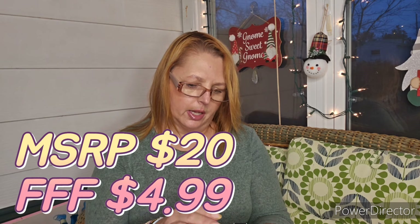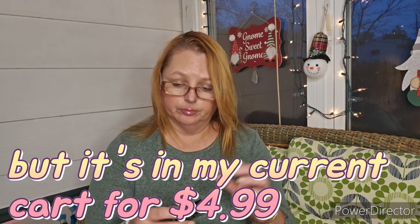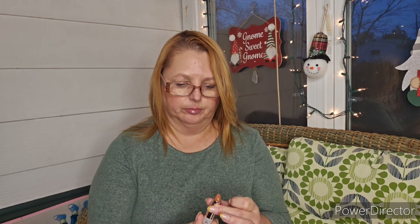Next, by Fenty Beauty, this is a semi-matte lipstick — it's a refill. I don't have their actual holder, but if I leave this on my makeup stand it should be fine. This is in the shade Pose Queen, and it's just a neutral, but I thought that would look nice mixed in with maybe something else.